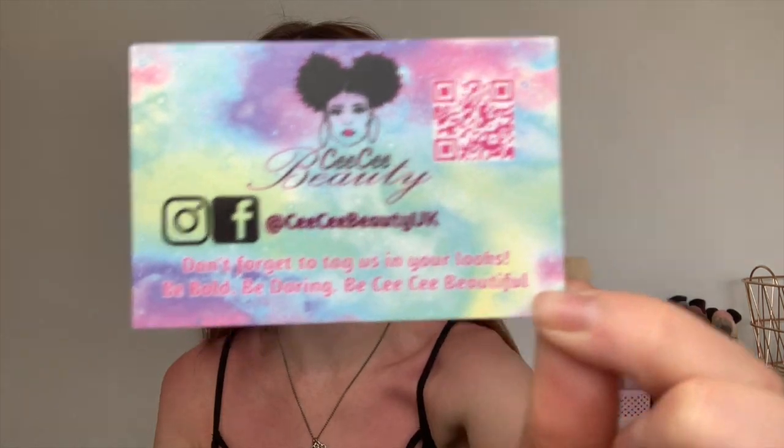Part of the Everything Proof collection, they sent me the Loyal Liquid Matte Lipstick - the packaging is next level. Part of the 3D eyelash collection they sent me the style 'Saucy.' It came with a cute little business card that says 'Don't forget to tag us in your looks, be bold, be daring, and be CC Beautiful,' which I think is a really nice touch.